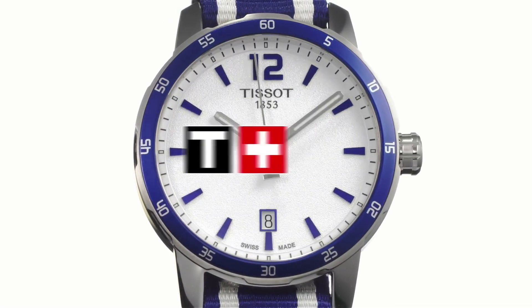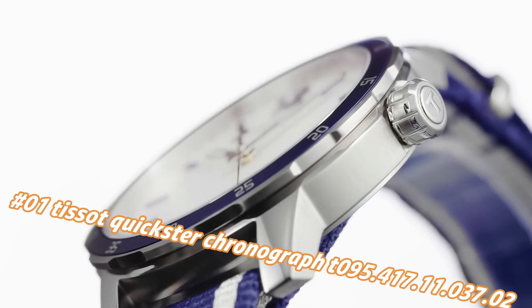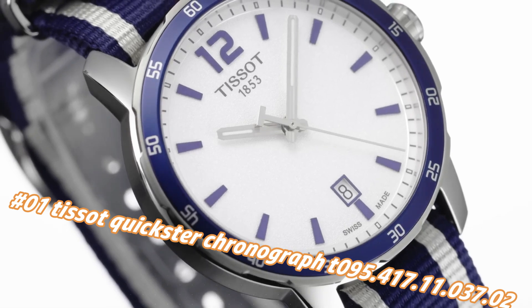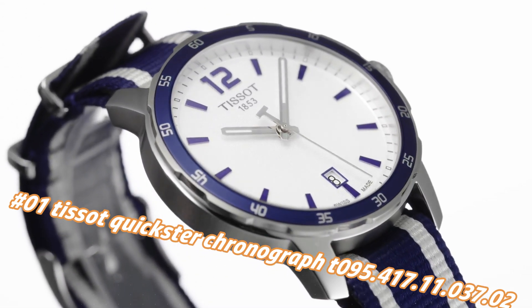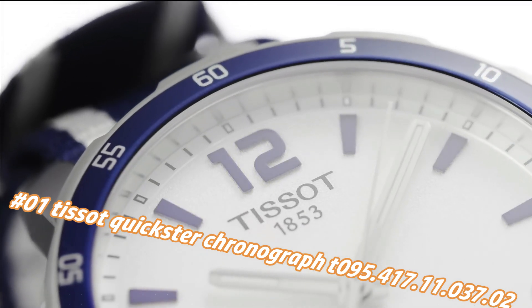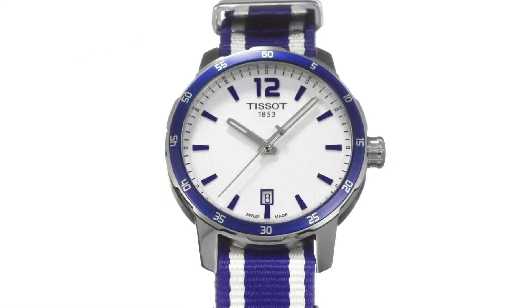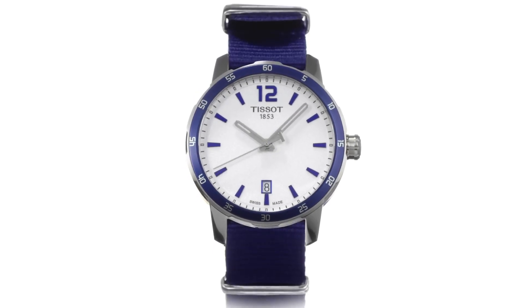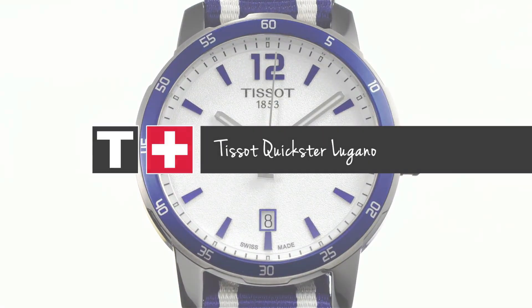Number 1: Tissot Quickster Chronograph, reference T95.417.11.37.2. The current price of this watch in US dollars is $278, but this will vary with time. Fixed stainless steel bezel with an inlaid black ring showing tachymeter markings. Silver dial with luminous gray hands and index hour markers. ETA caliber D10.211 quartz movement.